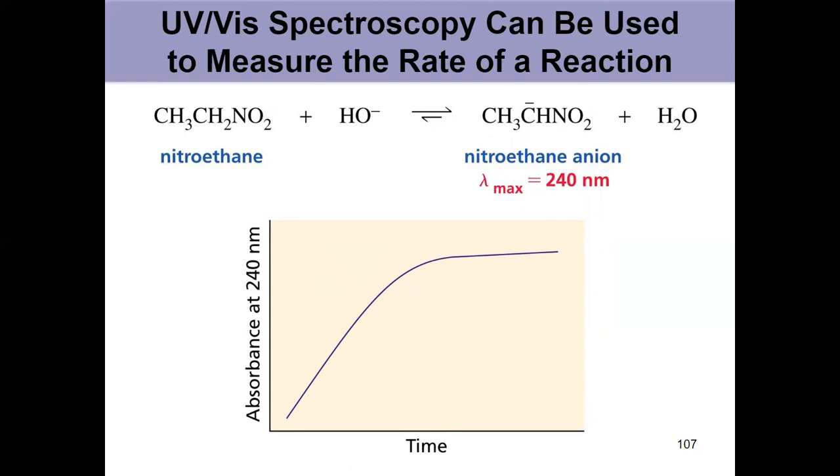We can see how UV-Vis actually measures conjugated systems, and as we increase the degree of conjugation, those two energy levels become closer together and we absorb at longer wavelengths because it's a lower energy transition.